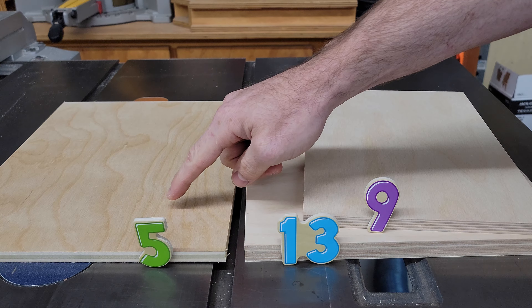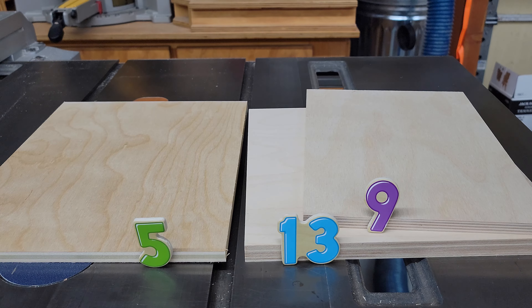Whereas a sheet of regular birch plywood from the Home Improvement Center, in this case half inch thick, is going to have five layers or maybe some other number depending on the manufacturer. And it's also not going to measure half of an inch, because woodworkers.